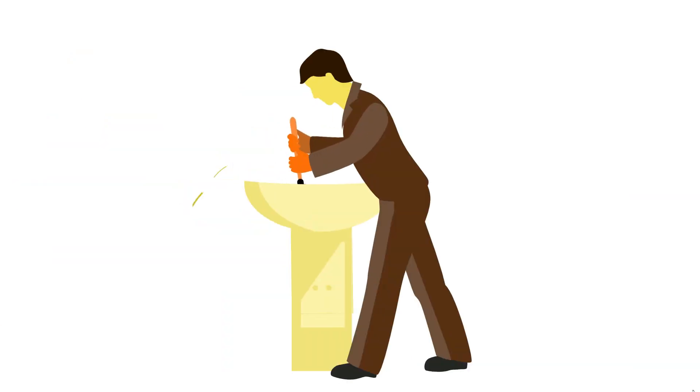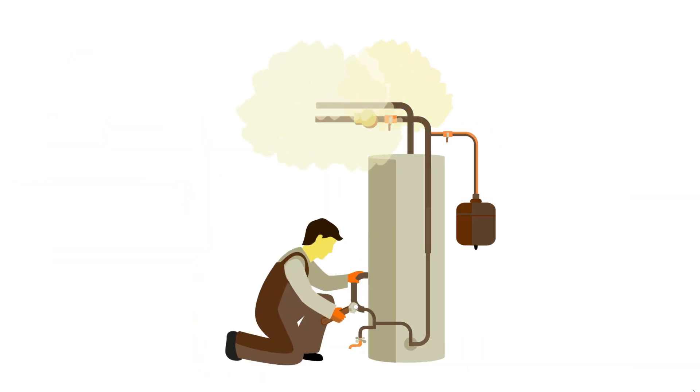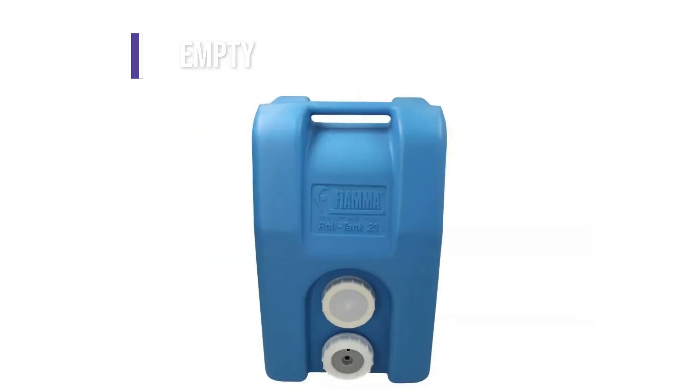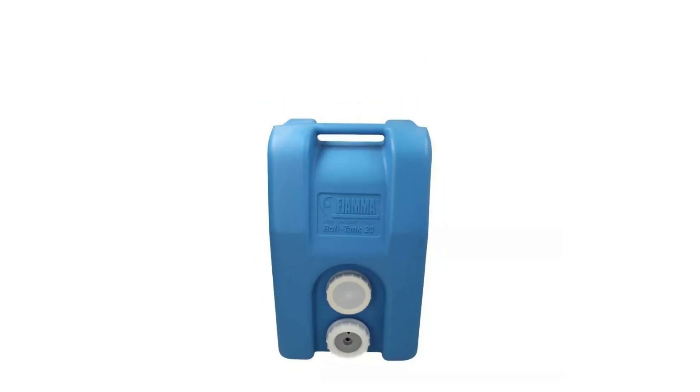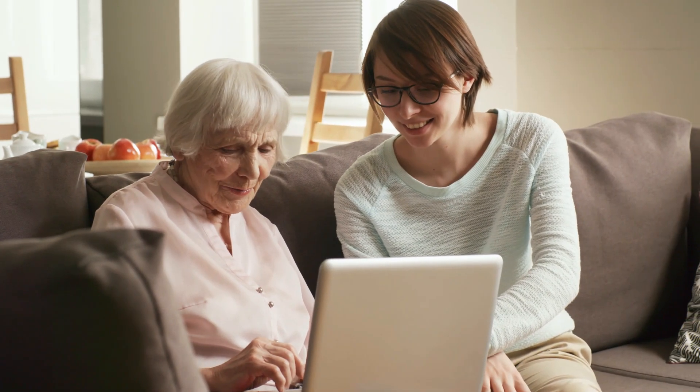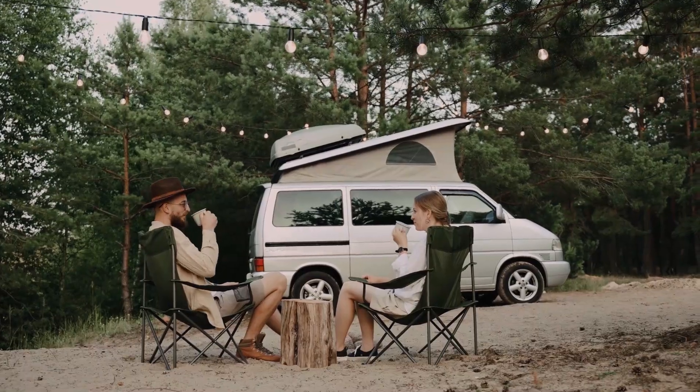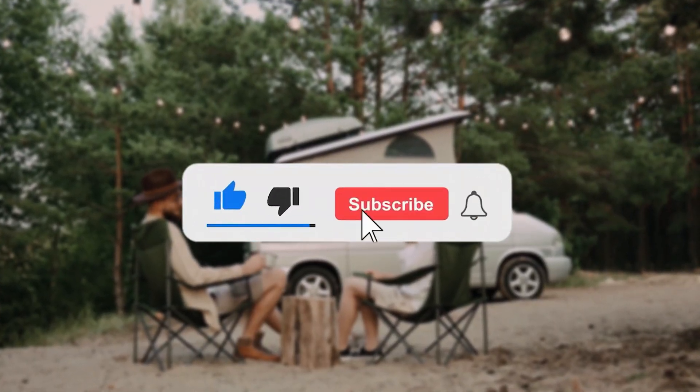The best solution is to let a professional plumber take a look at the vent and the tank to make the necessary repairs. Empty the tank if it's full. That's why your camper smells like poop and what you can do about it. Thanks for watching. Till next time.